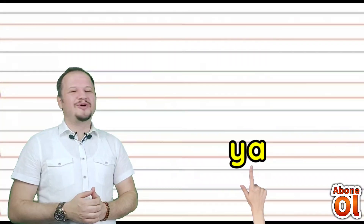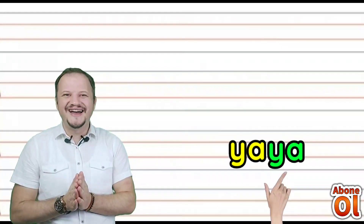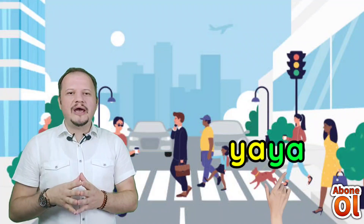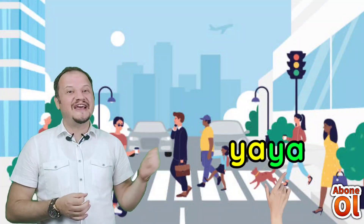Ya hecesini görmekteyiz yine; tekrardan bir daha iki defa söylüyoruz: Yaya. Yaya nedir? Trafikte, yolda yürüyen varlıklara — araçsız varlıklara — yaya denir değil mi? Yaya.